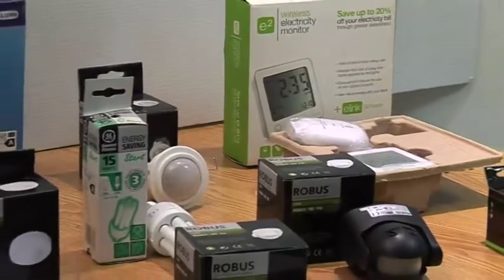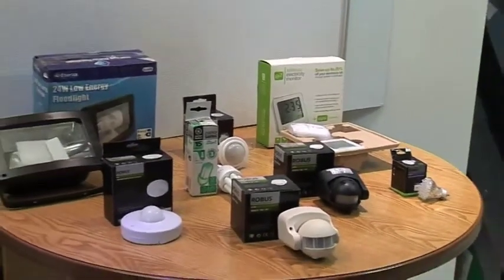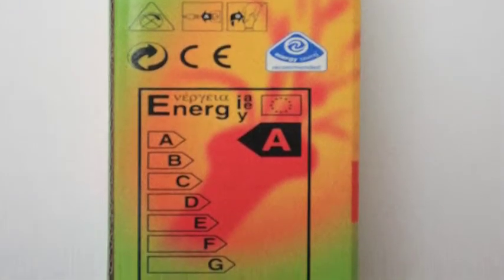Advances in technology mean that energy efficient light bulbs are now available in a wide variety of fittings, shapes and sizes. All ordinary and energy efficient bulbs, excluding spotlights and reflector bulbs, are given a rating to indicate their efficiency. This rating is found on the packaging for each bulb.